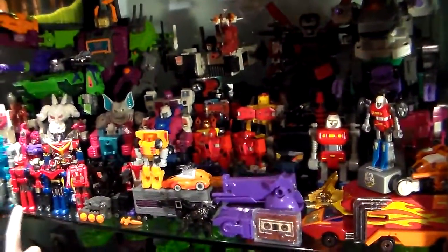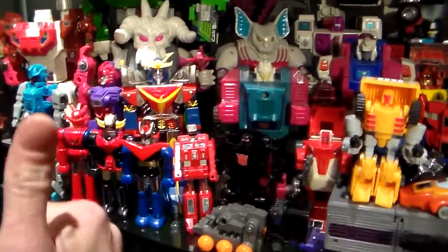Those are all my Transformers and a few Go-Bots. And I have three Shogun Warriors right here in nice shape. I got them from my friend Turtle Man — he's a cool dude.